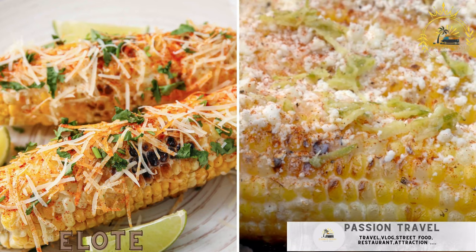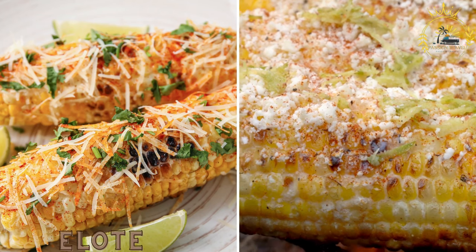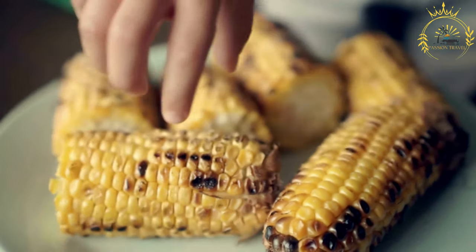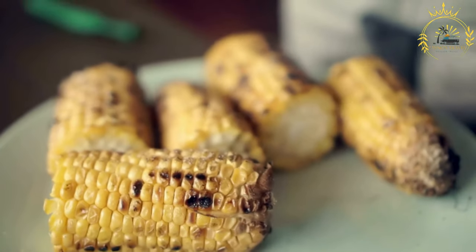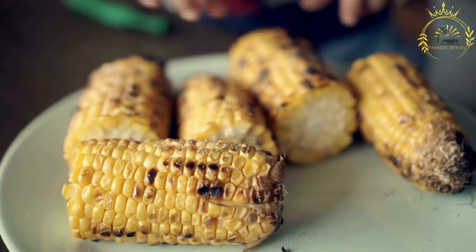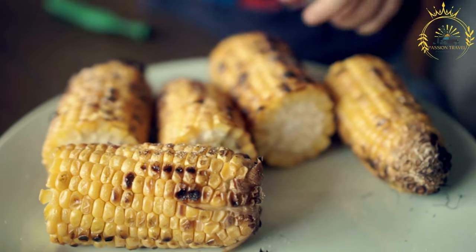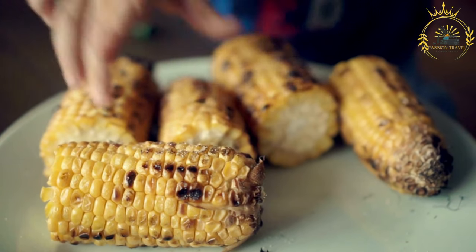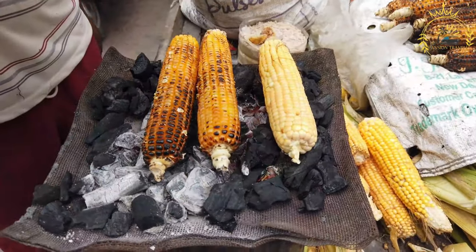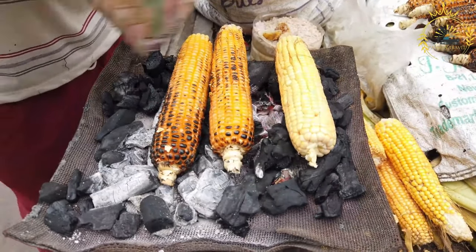Elote — grilled corn on the cob slathered with mayonnaise, cheese, chili powder, and lime juice — is a popular street food snack. Also known as Mexican street corn, elote is a popular and iconic street food in Mexico and other parts of Latin America, featuring grilled or boiled ears of corn slathered with a variety of flavorful toppings, creating a savory and slightly spicy treat beloved for its delicious combination of sweet, smoky, and savory flavors.